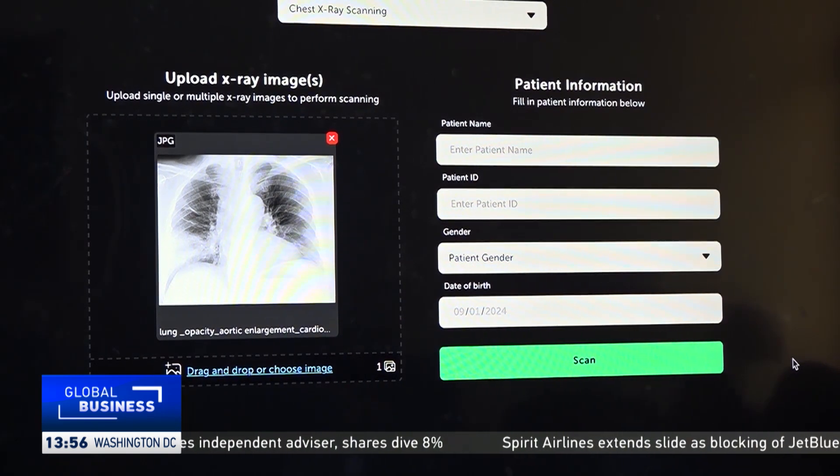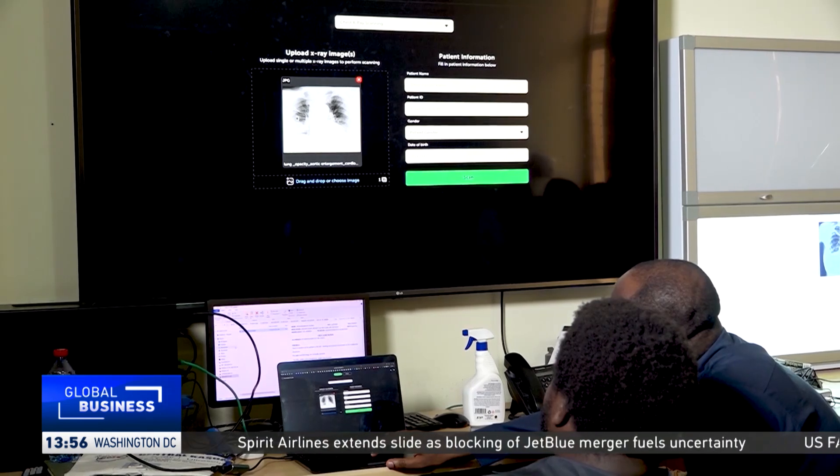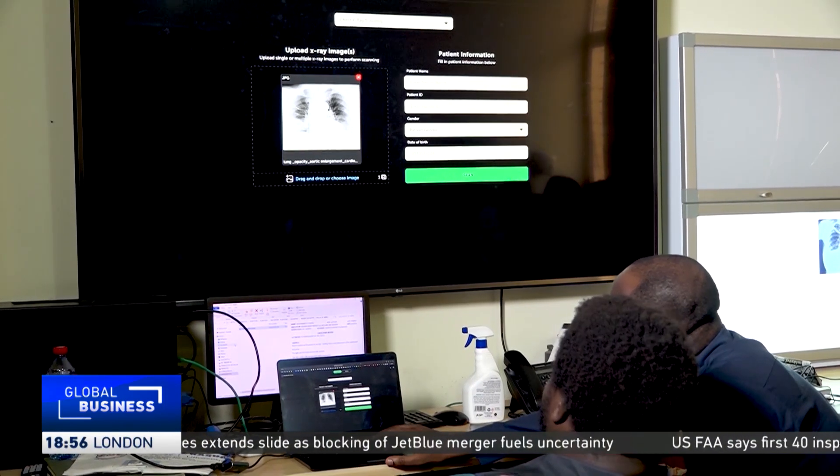AI is not yet widely used in Ghana, while its use in countries like Nigeria, South Africa and Kenya continues to grow. While AI can help radiologists in Ghana improve their productivity, lawmakers in Ghana want legislation to be passed to control the overall use of artificial intelligence in the country.